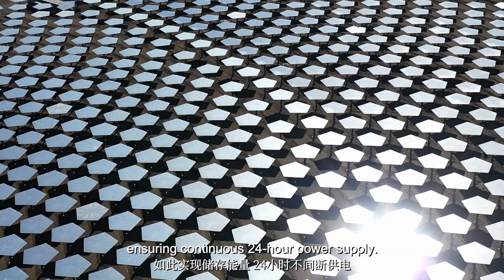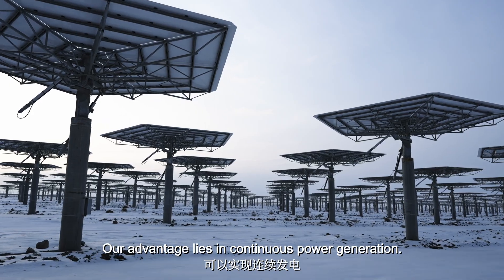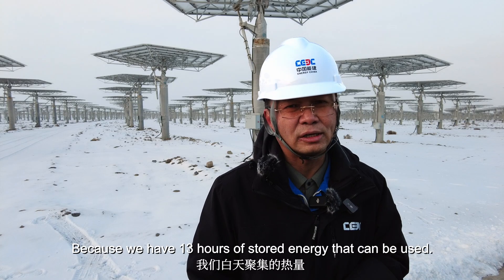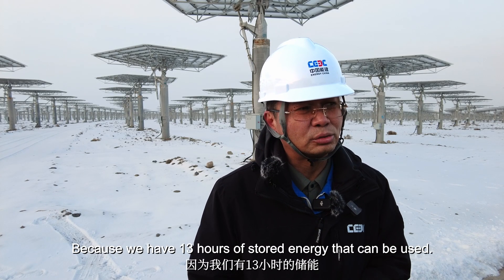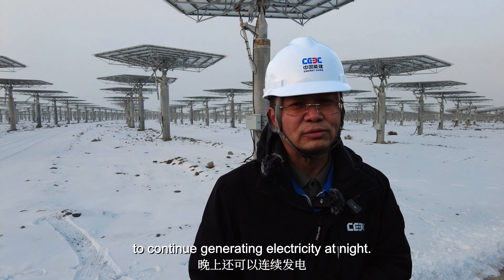Energy is stored this way, ensuring continuous 24-hour power supply. Our advantage is that we can perform constant power generation. We have the heat of the day — 13 hours of power — and even after that, it can still generate power constantly.